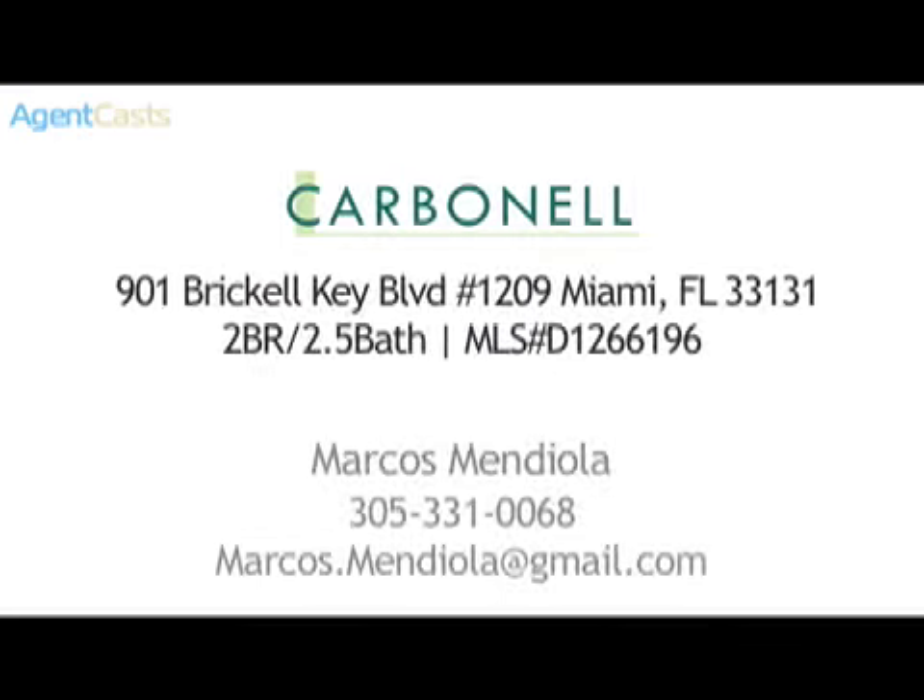For more information on this property, or to view other luxury listings in the Greater Miami area, contact Marcos Mendiola at 305-331-0068. Sellers, if you'd like your property superbly marketed and showcased in video, contact Marcos today.